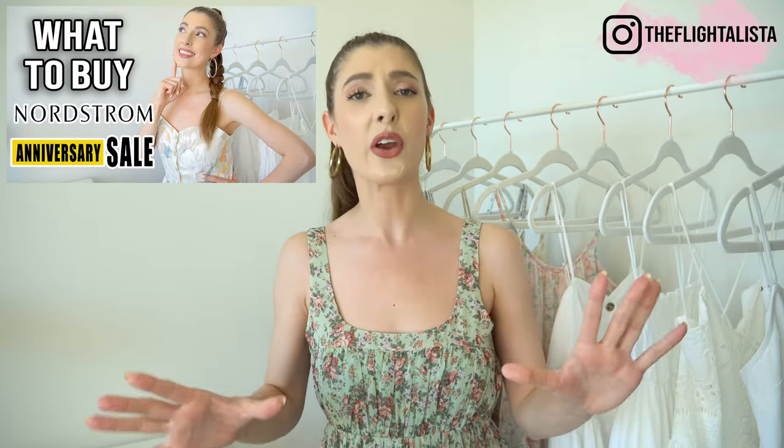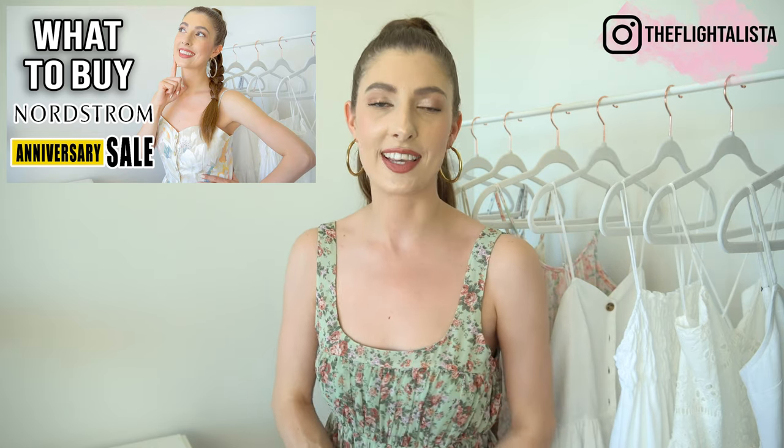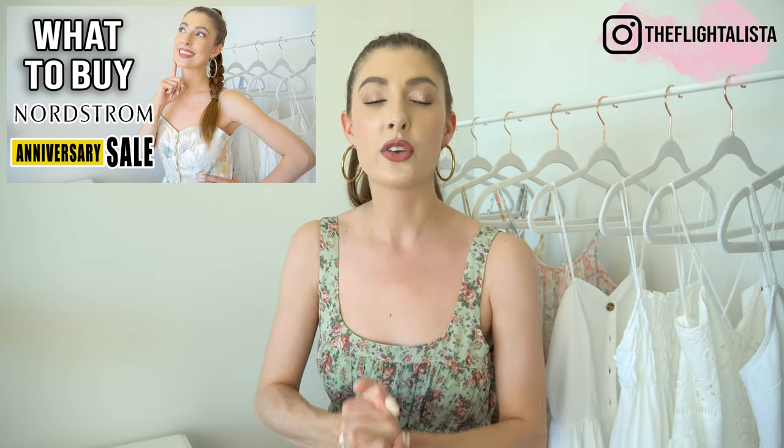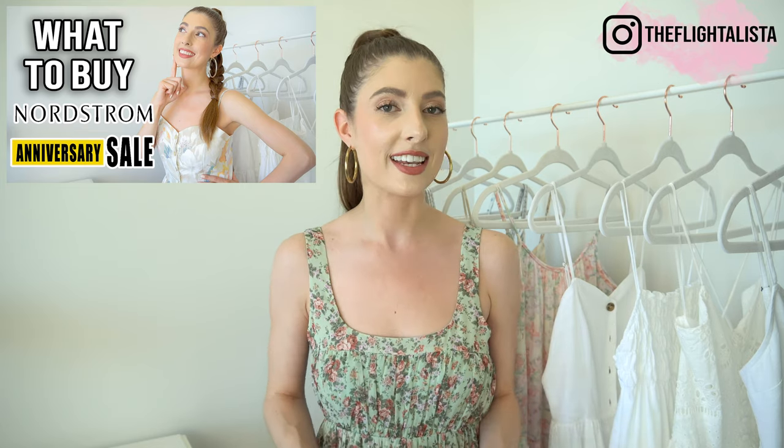I am already sweating, and we haven't even gotten started. Hi everyone! In today's video I'm going to be sharing my wish list for the Nordstrom Anniversary Sale. If you missed my previous video, I shared my top tips — I take a very strategic approach when it comes to shopping this sale. I also shared my recommendations and pointed out some of the best-selling items. I'll have that video linked in the description box below. Today is all about my wish list — all the items I intend on purchasing during the sale — and I will link all of them in the description box below in order, in case you want to check any of them out or add them to your wish list.